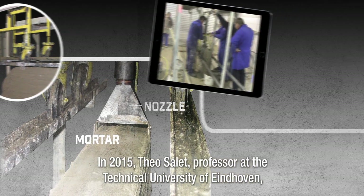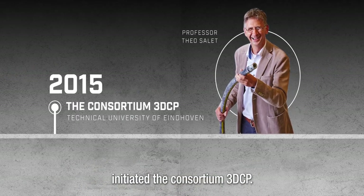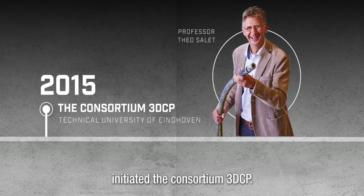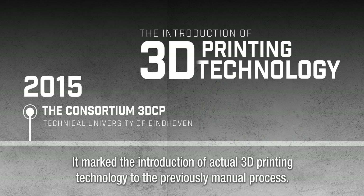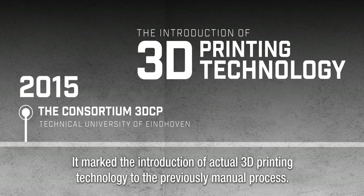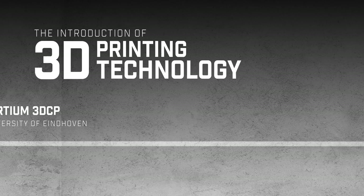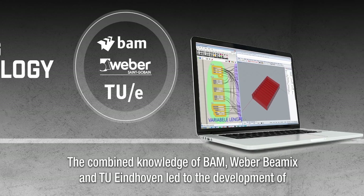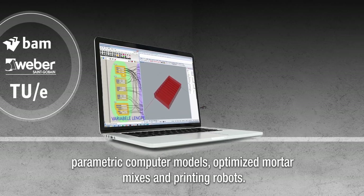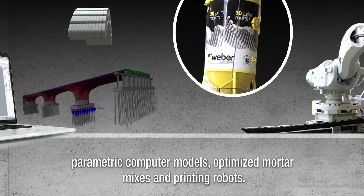In 2015, Theo Salet, professor at the Technical University of Eindhoven, initiated the consortium 3DCP. It marked the introduction of actual 3D printing technology to the previously manual process. Things started moving fast from there. The combined knowledge of Baum, Weber Baymex, and TU Eindhoven led to the development of parametric computer models, optimized mortar mixes, and printing robots.